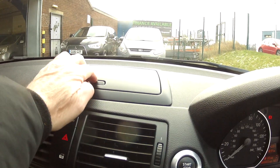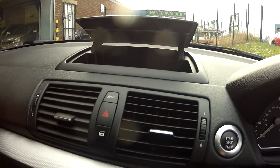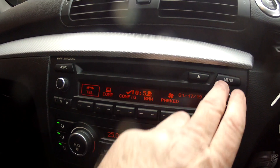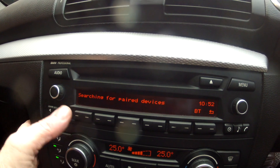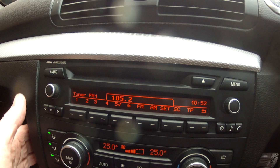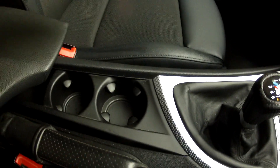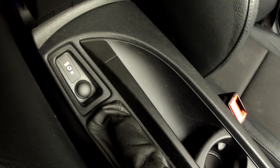Up on the dashboard we've got document storage as well as the stop-start button. On the radio and CD system there's Bluetooth integration for your mobile phone and music, as well as radio and CD. There's dual circuit air conditioning, climate controlled, a six speed gearbox, and the auxiliary input socket for the stereo as well.